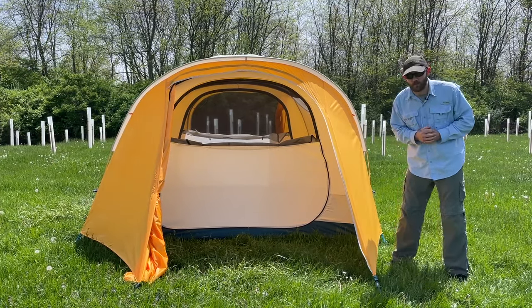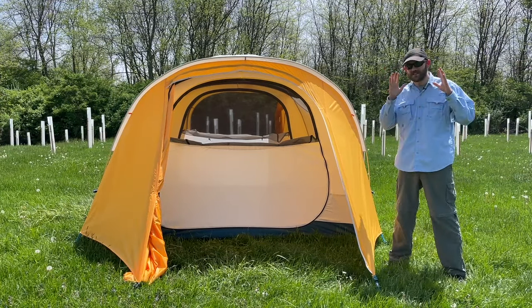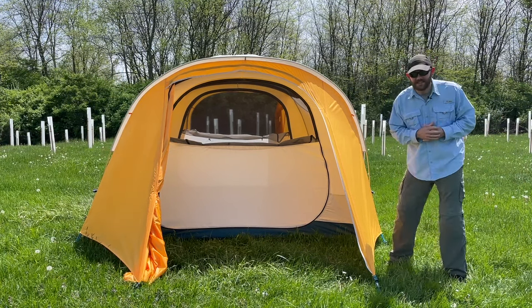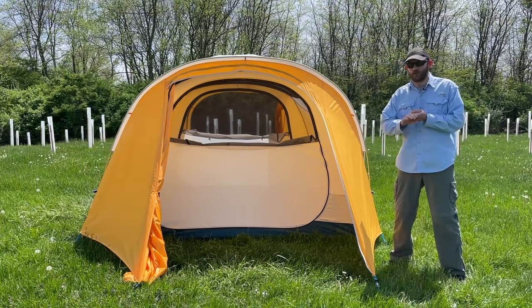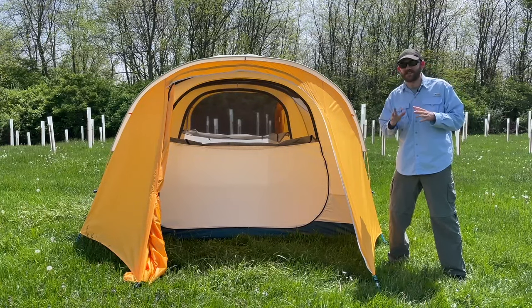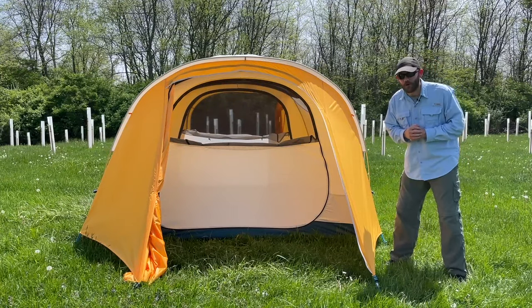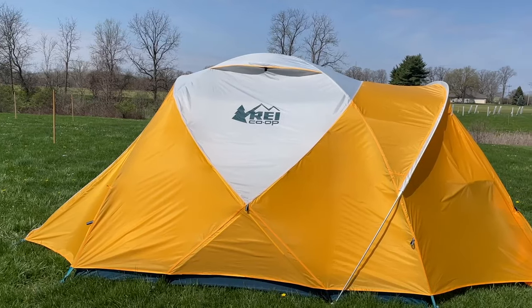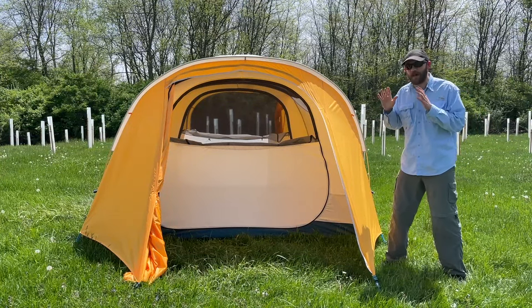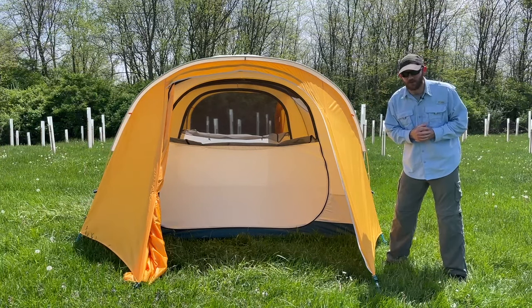The biggest advantage of the REI Base Camp is the weatherproofing. The weatherproofing on this tent is by far the best of any tent I tested. It stood up to the rain great — nothing got in — and in the high winds, when other tents were blowing around and one actually broke, this tent stood up like a polyester fortress. It did great in both wind and rain, and if you want the best possible weatherproofing out of any tent I tested, this is probably the one for you.